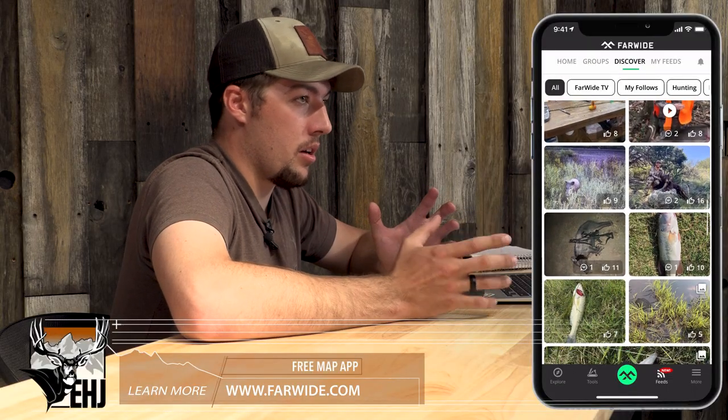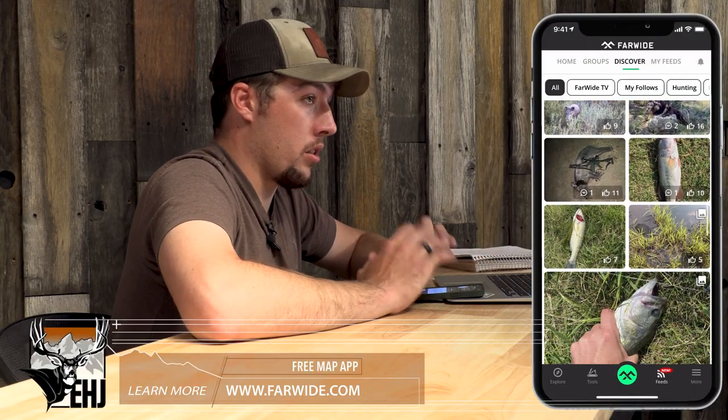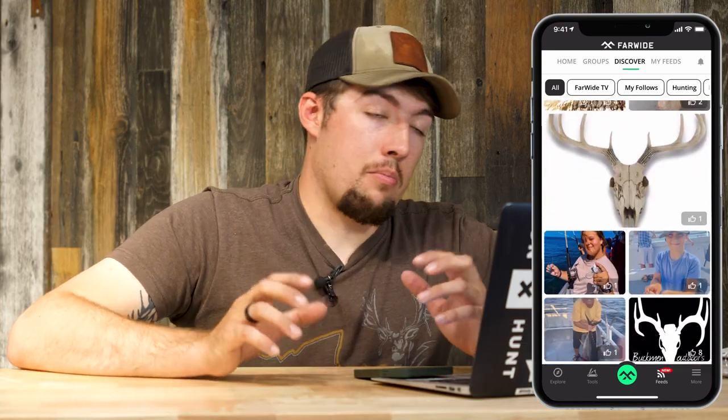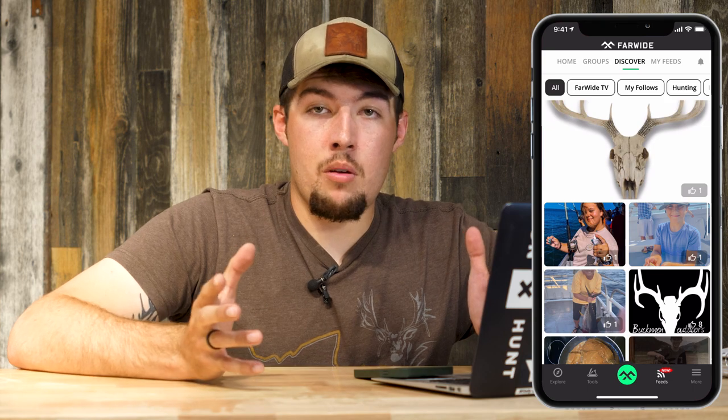I want to reiterate that the social media feature is only on the app. It's pretty fun to get on an app with a bunch of like-minded men and women that love the outdoors as much as I do and be able to share my adventure from the weekend without being censored or worrying about my post getting taken down because I posted some blood on a gun. With the Far Wide app, you're never going to have that problem.